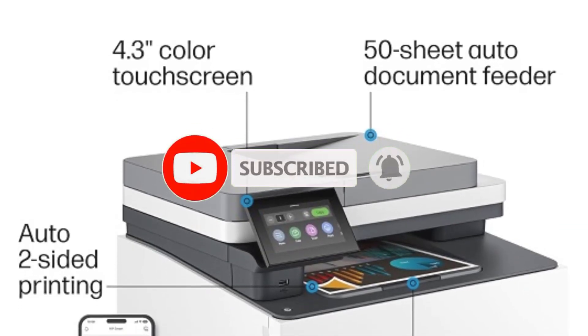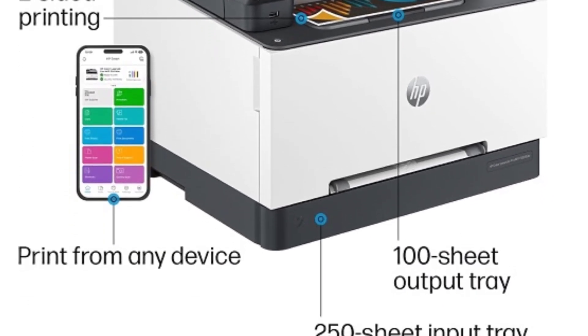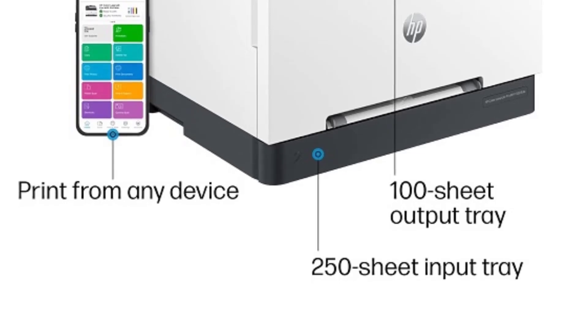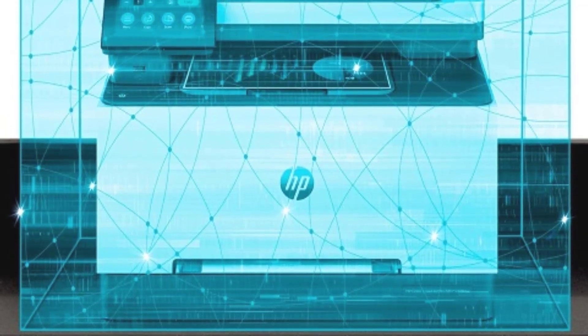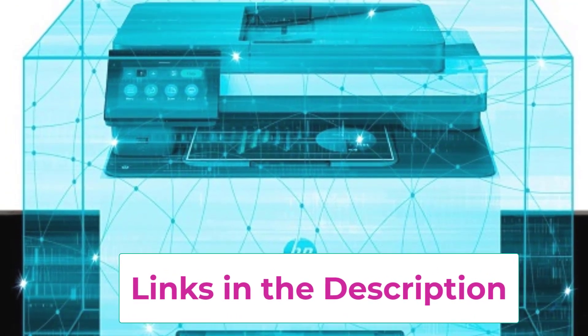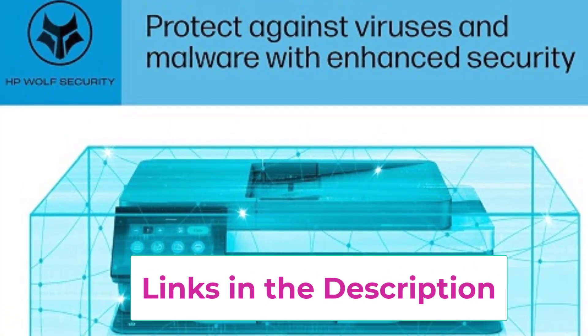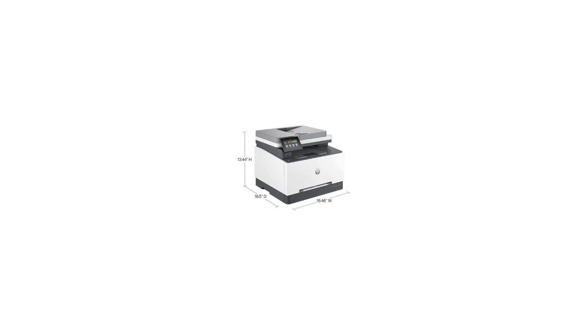These features help save time and reduce paper usage. The printer's intuitive touchscreen interface makes navigation and operation simple, even for those who are not tech-savvy. One of the standout features of the 3301 FDW is its robust security measures, which help protect sensitive data and maintain confidentiality. The printer is also energy-efficient.